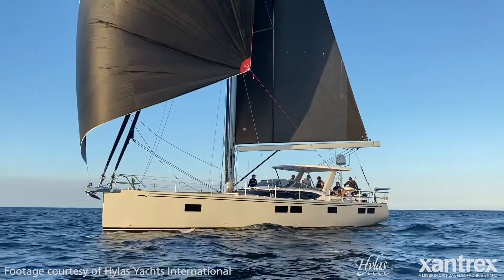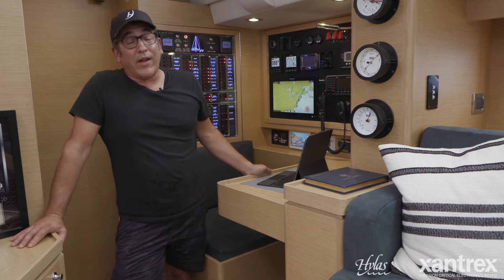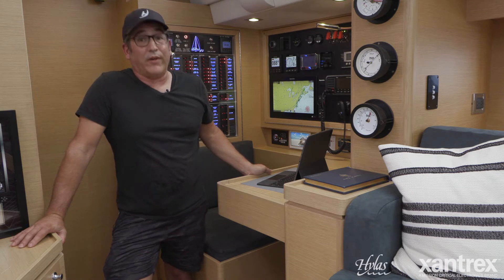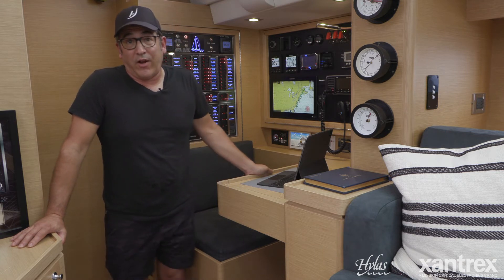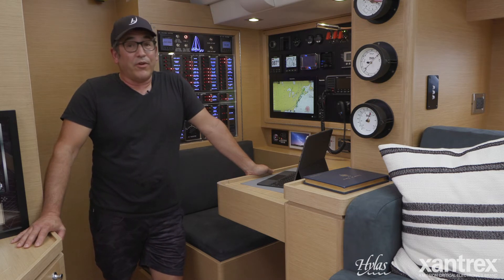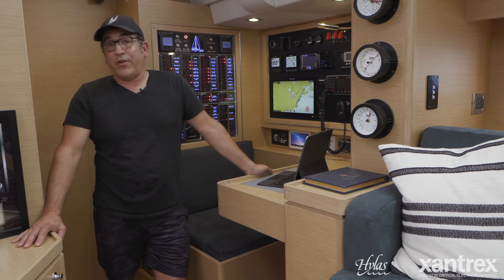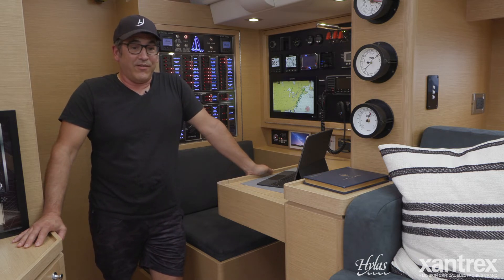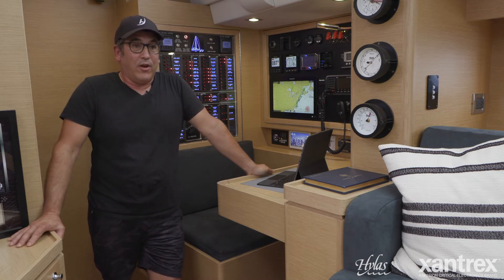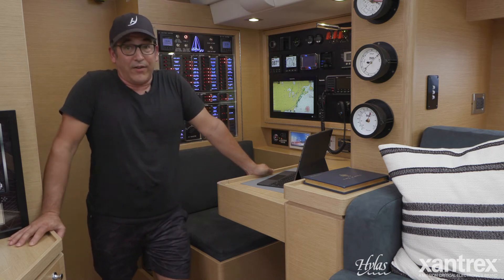Comparing this yacht to my old Hylus 54, I wasn't able to run the air conditioning at night. A lot of times when you're on the hook you don't need to, but when you do, you really want to — and you'd have to turn the generator on. But with this system, you can run your air conditioning all night long for over 12 hours. Thanks to Xantrex and Thermodynamica, we were able to do this, and it coincided with our design philosophy at Hylus: making the boat as comfortable off the dock as it is on the dock.